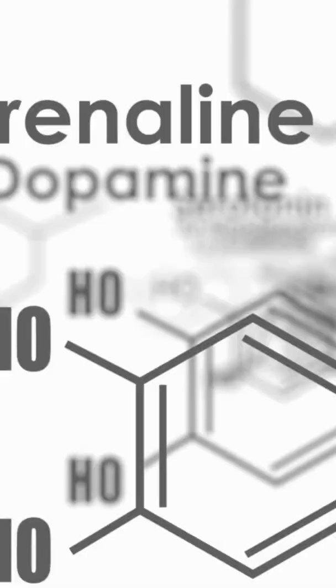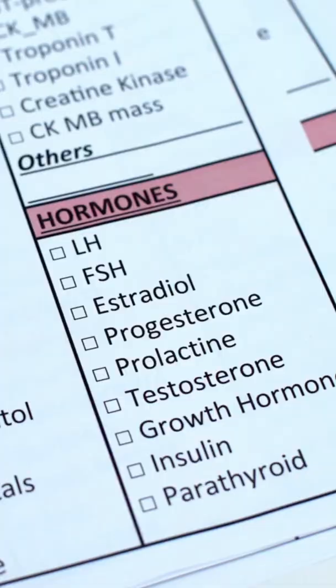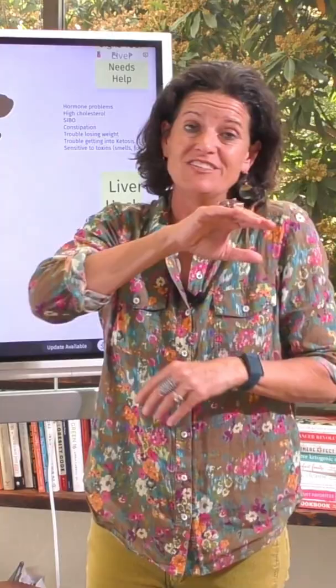We can tell liver function on our Dutch test. It's a hormone test that will tell me your adrenals, all your sex hormones, and it'll tell me how your liver's doing specifically in breaking these hormones down. Just put 'Dutch test' in the comments and my team will send you a link so you can learn more about how to do that.